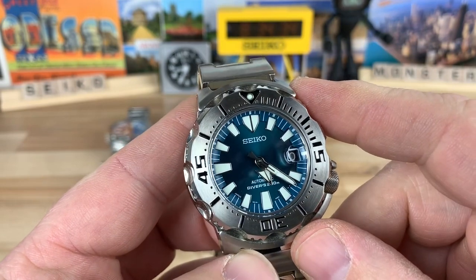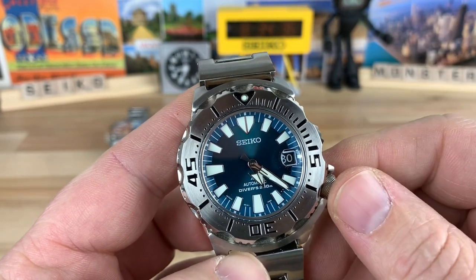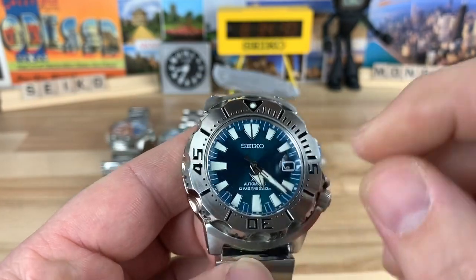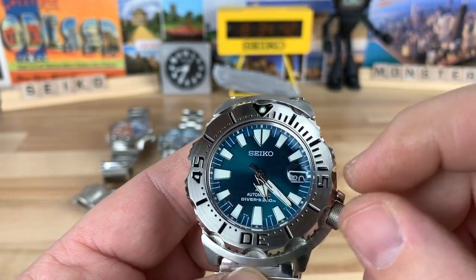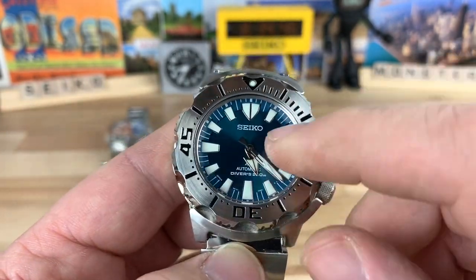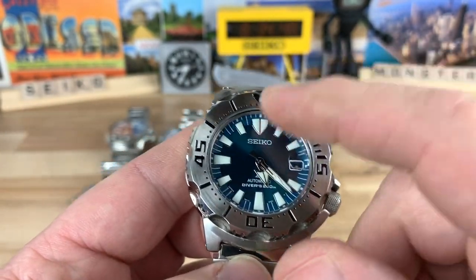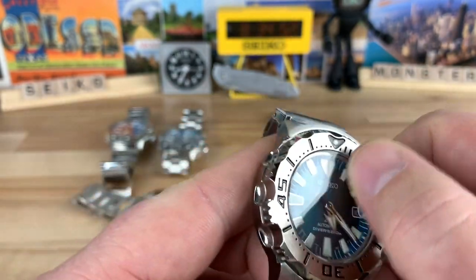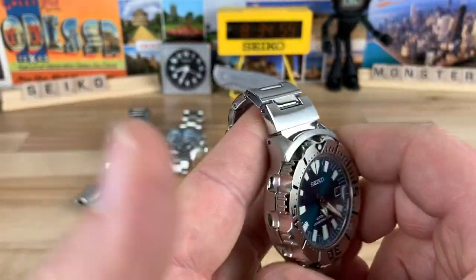This is the Jade model. This is when they were doing the weird part numbers, the SZ SC005. You have like an emerald type green color to it, and you have the black date wheel. Of course it's the third gen, so you don't have the teeth for the indices, and you have the magnifier. These are $500.